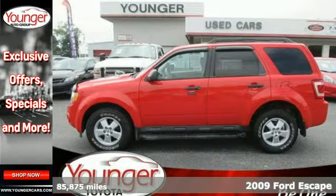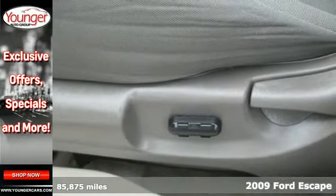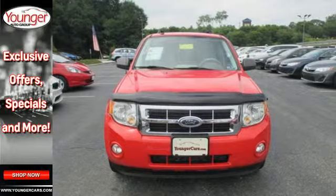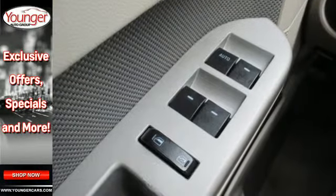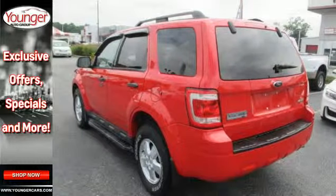This best-selling 2009 Ford Escape offers you best-in-class fuel economy. This fun-to-drive Escape is loaded with the latest in safety and features like folding rear seats for your cargo, rear liftgate window, a CD player, and an auxiliary audio input, along with one-touch power windows.